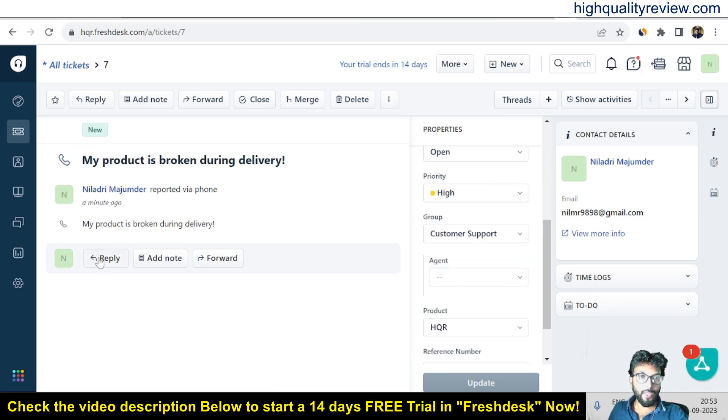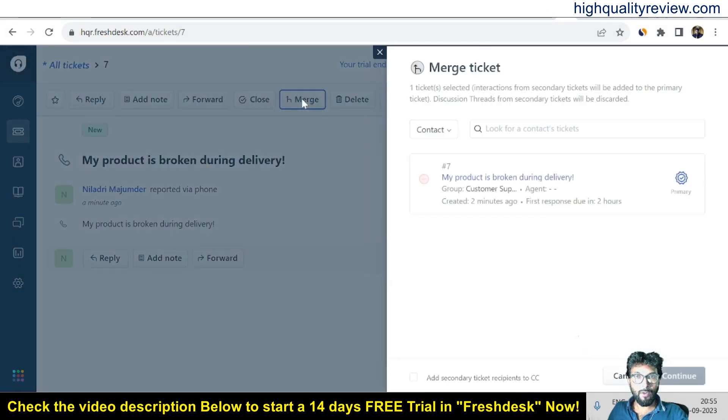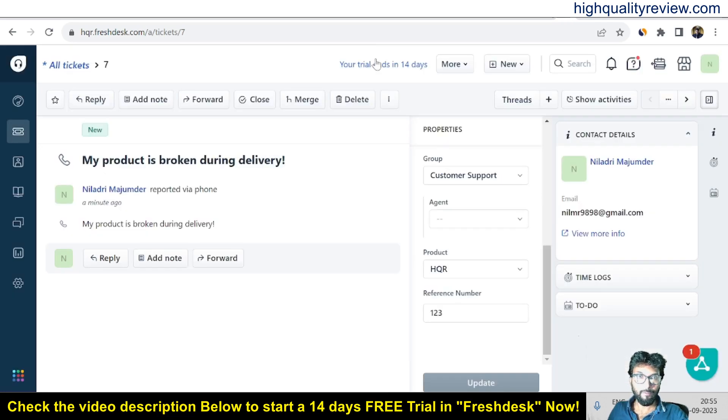Here you can reply to the customer, and also add a note if there is any internal requirement. You can also forward the ticket. Most importantly, you can assign this issue to your customer support people — specifying which person will handle this particular issue. If a similar issue exists, you can merge this ticket with another ticket. Click on merge, see the similar issues, and merge this ticket with a similar one to assign the task to the same person.